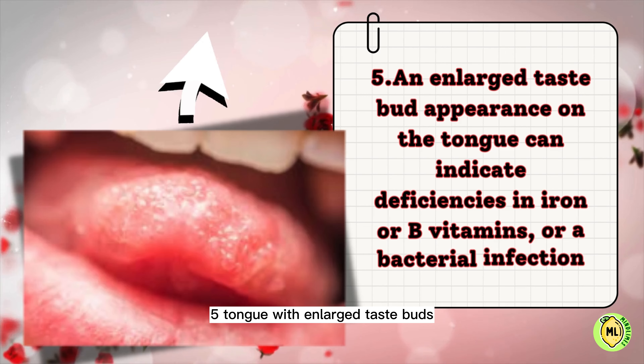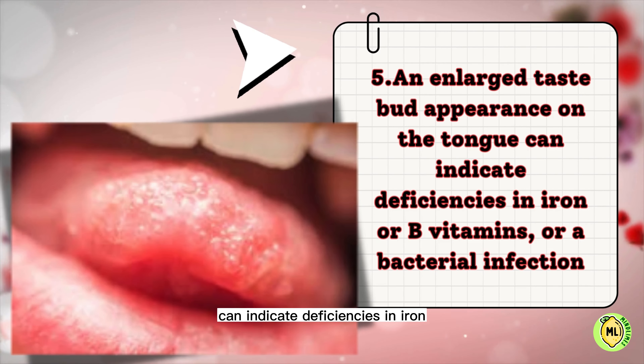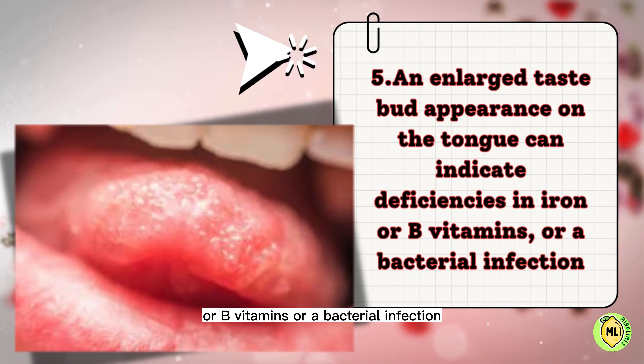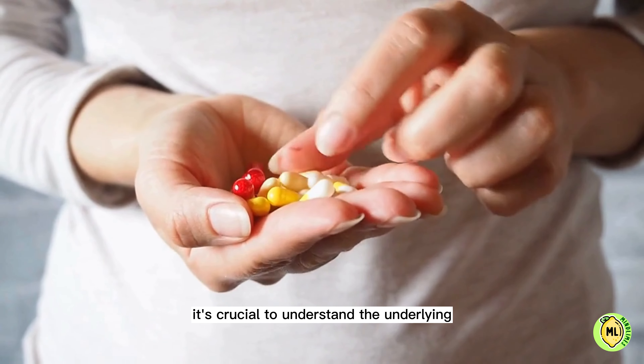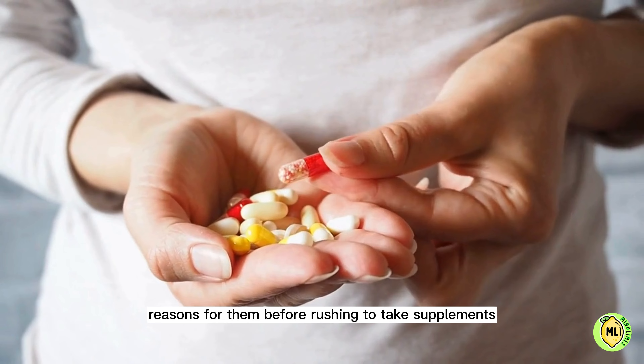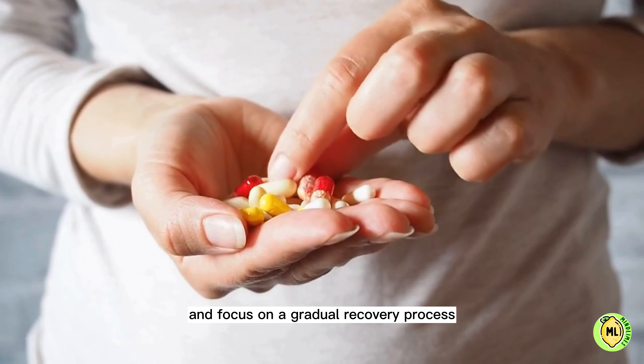Five: an enlarged taste bud appearance on the tongue can indicate deficiencies in iron or B vitamins, or a bacterial infection. While deficiencies are important to address, it's crucial to understand the underlying reasons for them before rushing to take supplements. Take a moment to breathe and focus on a gradual recovery process.